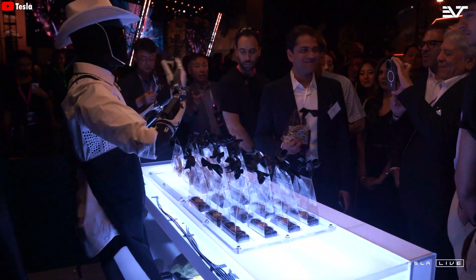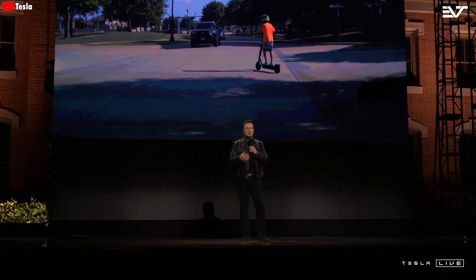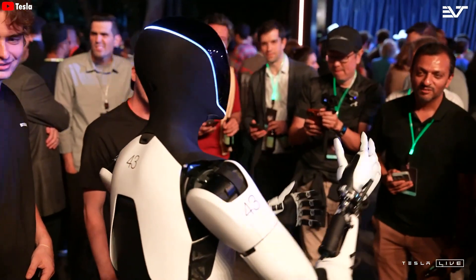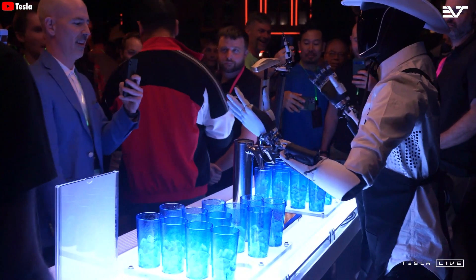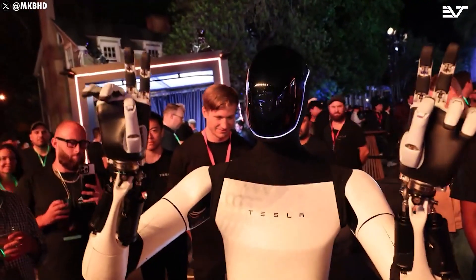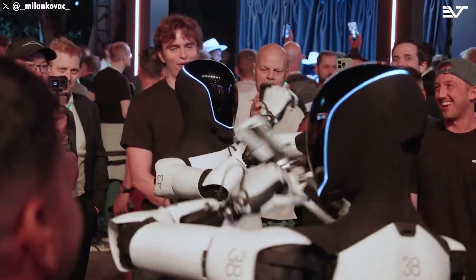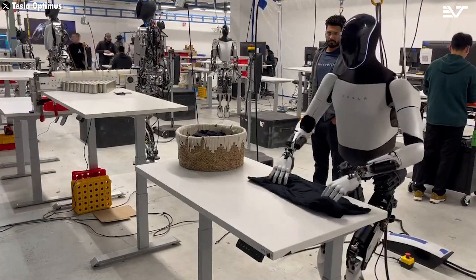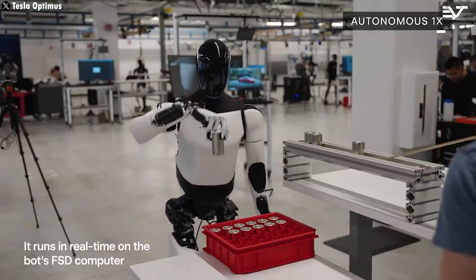As we mentioned earlier, most people expressed the desire to own at least two Optimus units. This aligns perfectly with what Elon said — confident that once the Tesla bot hits the market, every person is going to want to own one or even more, leading to a robot-to-human ratio of 1-to-1 or even 2-to-1. This sounds crazy and a bit exaggerated, but when you look at real-world demand, that's not a fairy tale at all. Right now, Tesla bot is being trained for two primary roles: homemaker and Tesla worker.